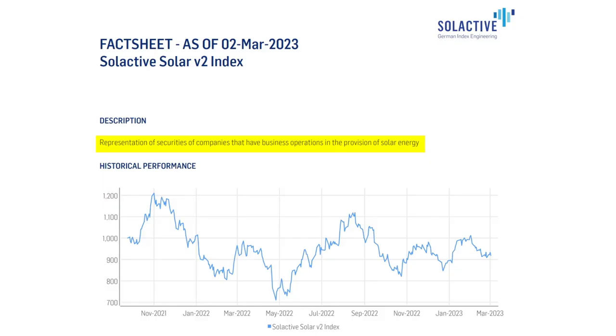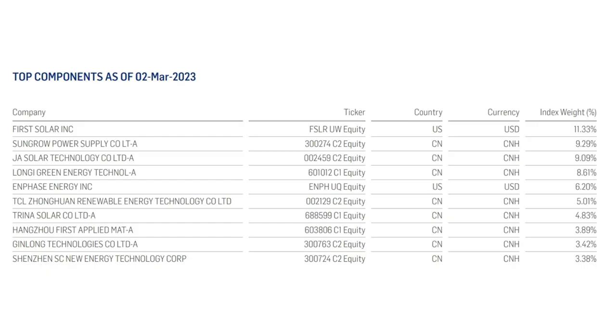Starting with the Global X Solar ETF, ticker symbol RAYZ, ISIN IE000XD7KCJ7. This ETF seeks to track the Selective Solar V2 Index, which is made up of 46 companies with business operations in the provision of solar energy. As of March 2nd, 2023, the top 10 companies are: First Solar, SunGro, JA Solar, Longy Green Energy, Enphase Energy, TCL Zonghuan Renewable Energy, Trina Solar, Hangzhou, Ginglong Technologies, and Shenzhen New Energy. RAYZ is available on DeGiro, Trade Republic, and Trading212.